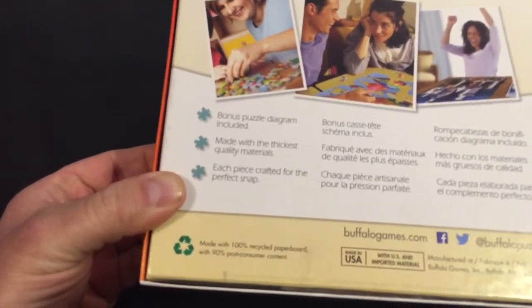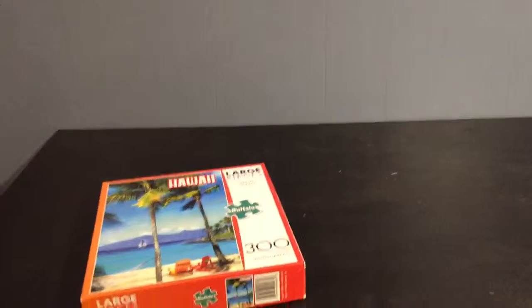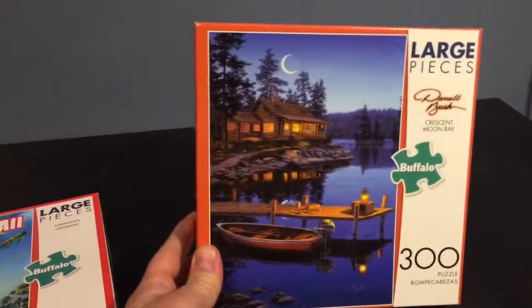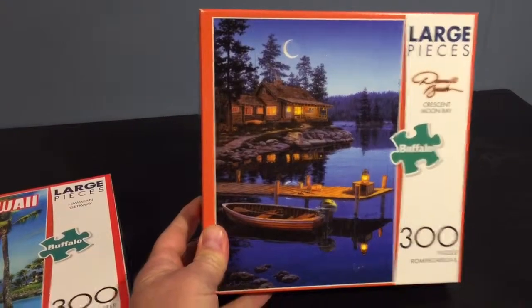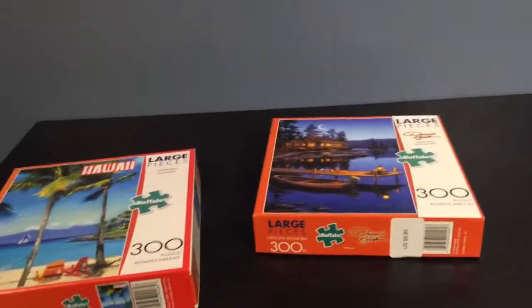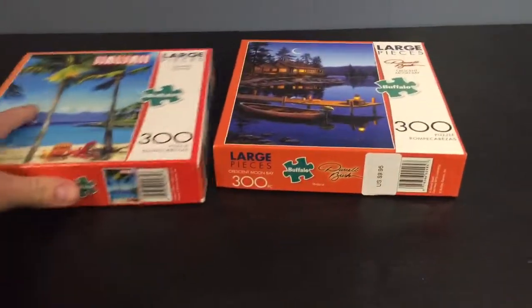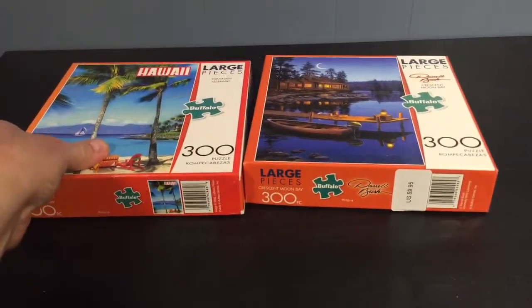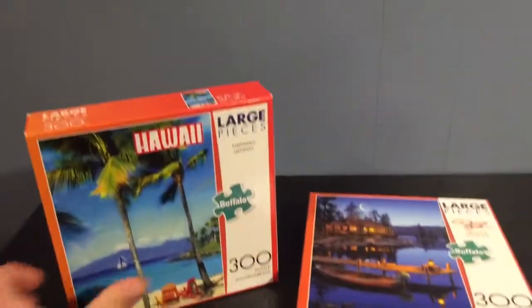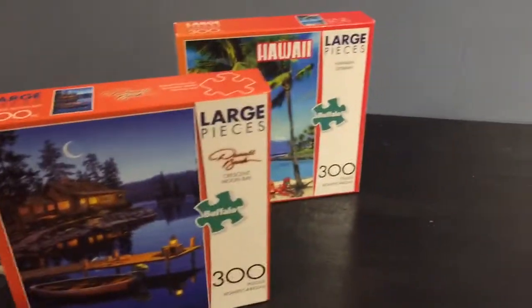They're also using some post-consumer and recycled content, which is always a good sign. I've got a couple different Buffalo puzzles and I have assembled some of them myself. They're enjoyable, and what you're going to get compared to a puzzle made in China is a thicker, quality puzzle piece that fits together tighter — especially if you're interested in using puzzle saver glue and mounting them. This is going to be what you want.